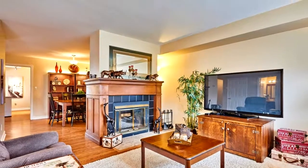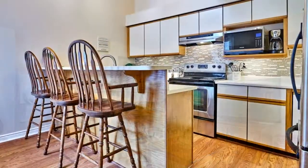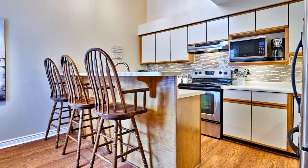The beautiful solarium has double French doors and wall-to-wall windows, plus two skylights for lots of bright, natural light.